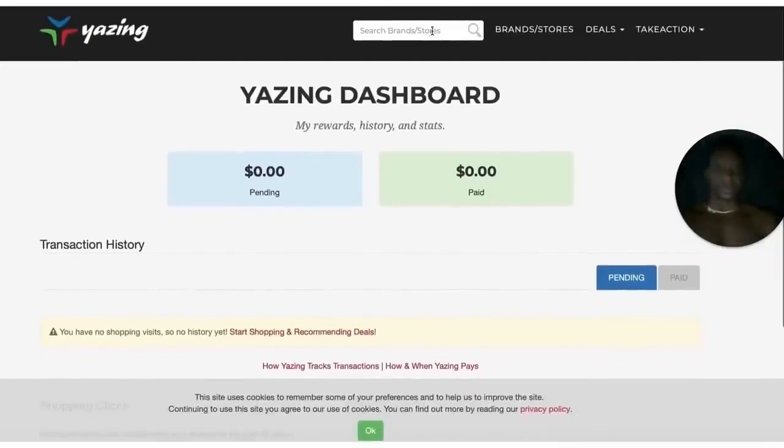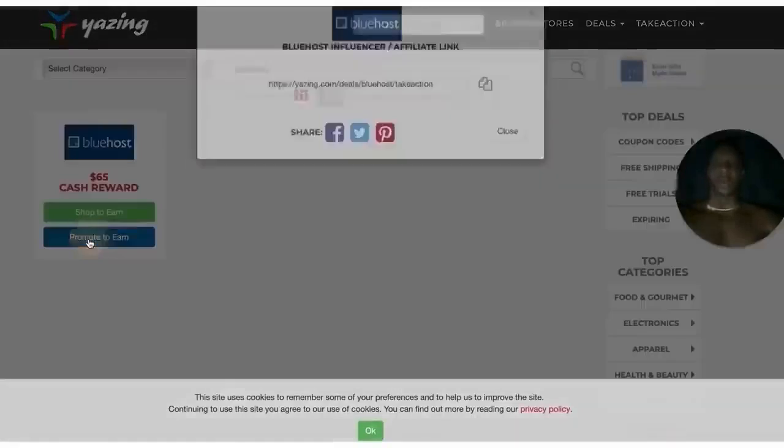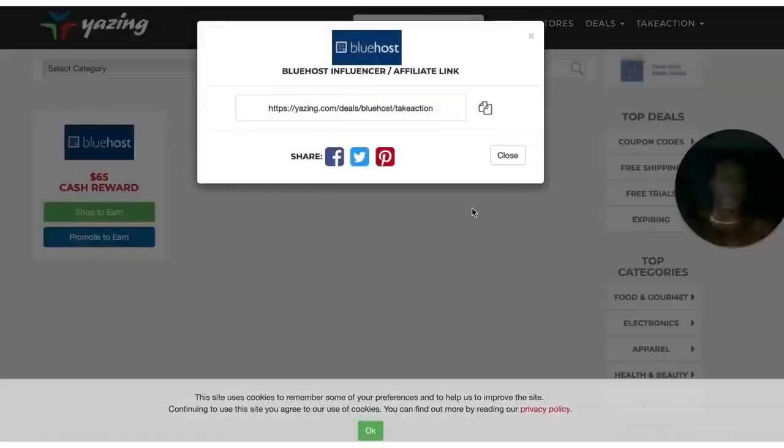So what we're going to do for this video: go to Bluehost, type in Promote to Earn. Bluehost is nothing but a hosting website, just like GoDaddy. But every time someone buys, you get paid $65. Imagine getting 10 people per day — that's our goal. Write that down: my goal is to get 10 people per day. That's about $600 per day, that's $18,000 per month. What would you do with that money? Pay close attention and watch to the very end.